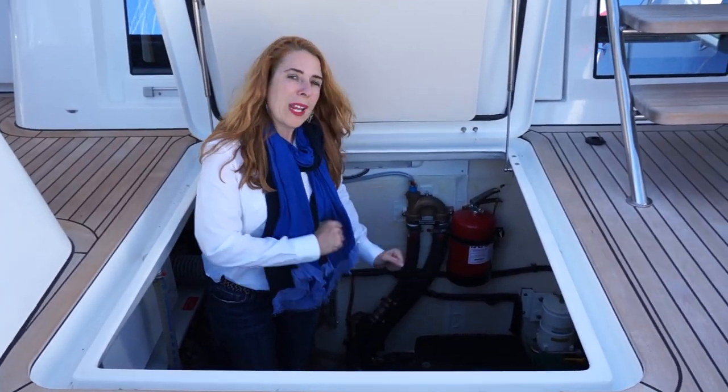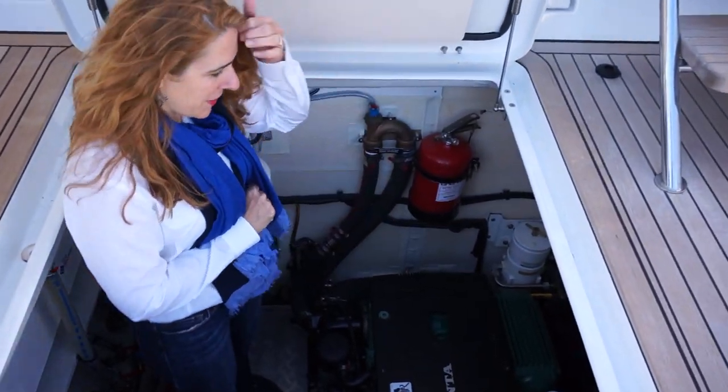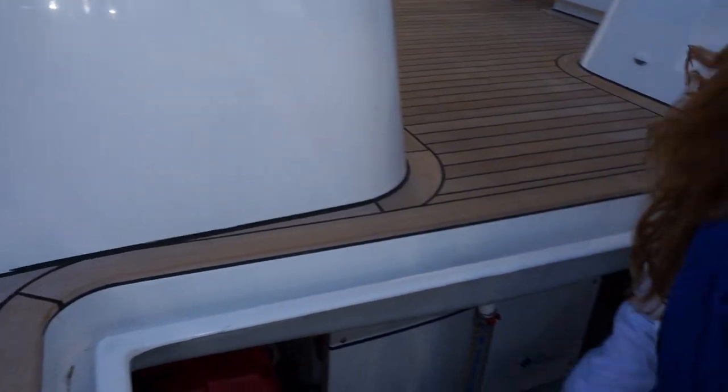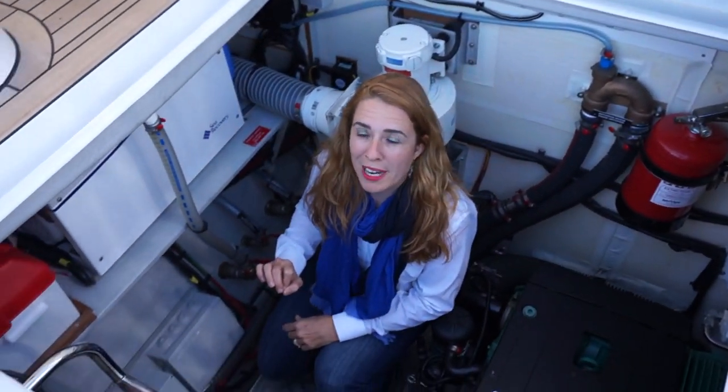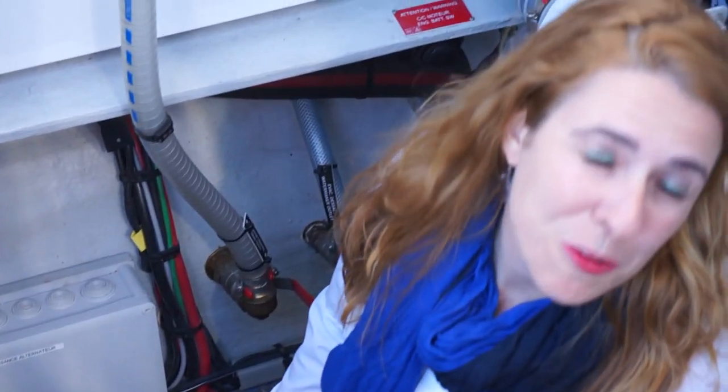This is a very large engine room, very nicely laid out. Here we have the upgraded Volvo Penta 300 horsepower diesel engine. Here we have our water maker. And notice, as on all Lagoon catamarans, everything is nicely labeled and also matches what's in your owner's manual.